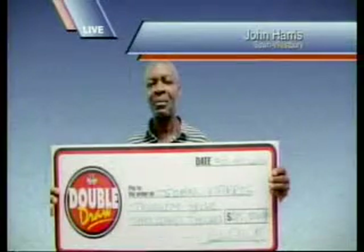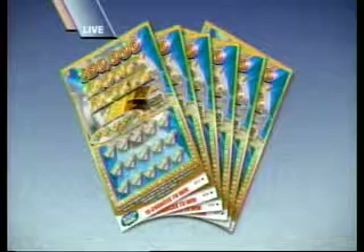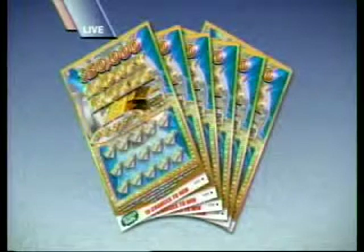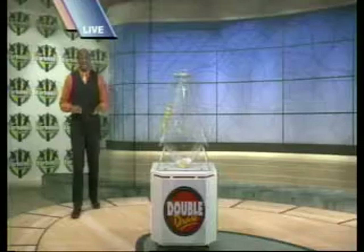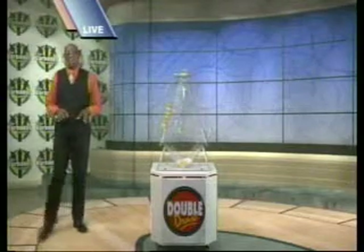You could make yourself $50,000 richer with the new $50,000 Moneymaker Scratch Card. Get 15 chances to win on every ticket, plus there's over $900,000 in cash prizes up for grabs. Pick up your $50,000 Moneymaker Scratch Card from lottery agents across the island.